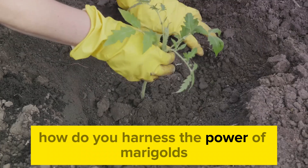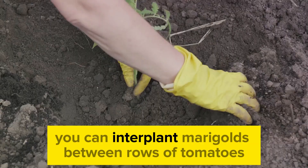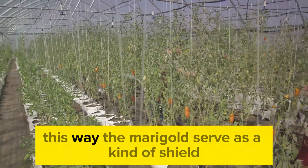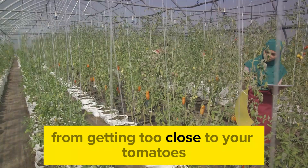How do you harness the power of marigolds for your tomato plants? It's all about strategic placement. You can interplant marigolds between rows of tomatoes, creating a protective barrier against nematodes. This way, the marigolds serve as a kind of shield, deterring nematodes from getting too close to your tomatoes.